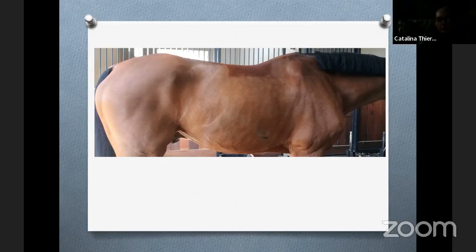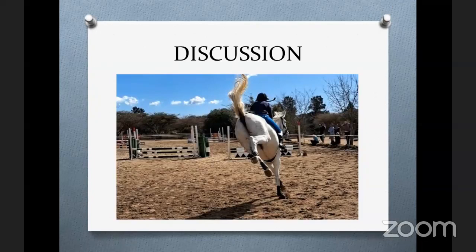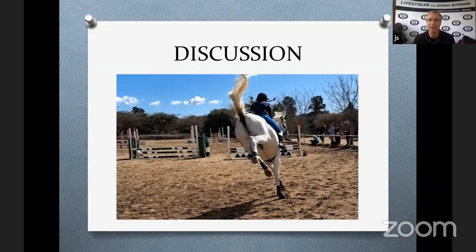I'd like to open the floor for quick questions and answers. Thank you so much, Catalina — that was such a great presentation. As always, I was floored. I've heard you speak a couple of times, and it always strikes me with something new. One of the things I thought was really interesting: you said the horse is not able to build muscle when they have these long-term damages. Could you elaborate a little bit more on why that is?